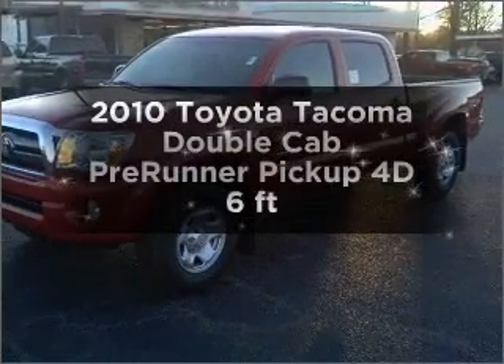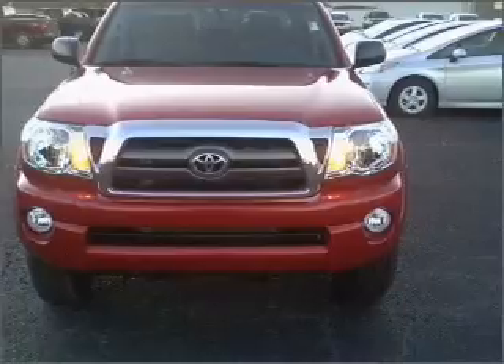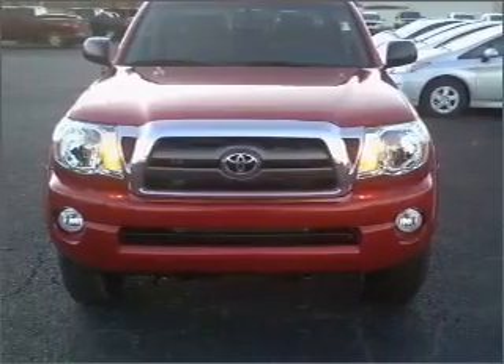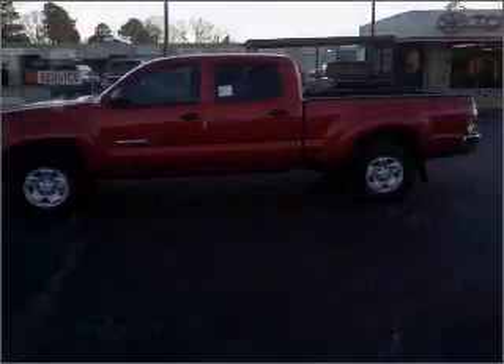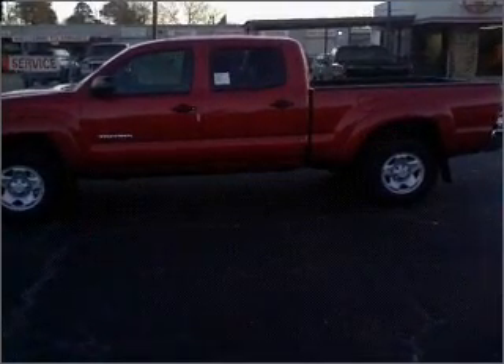Find everything you want in a ride under one roof with this vehicle. With a reliable engine connected to a smooth shifting transmission, premium wheels give a more luxurious look. The anti-lock braking system will help deliver you safely to your destination.